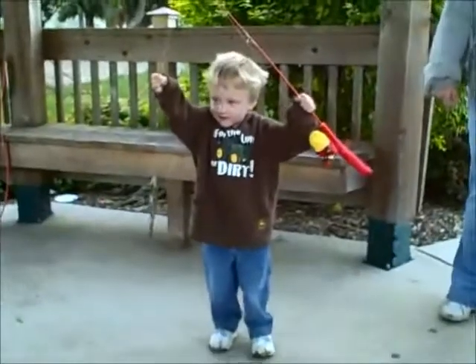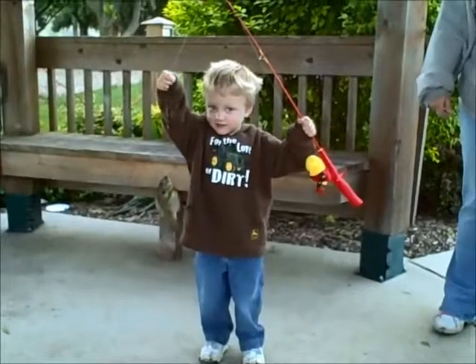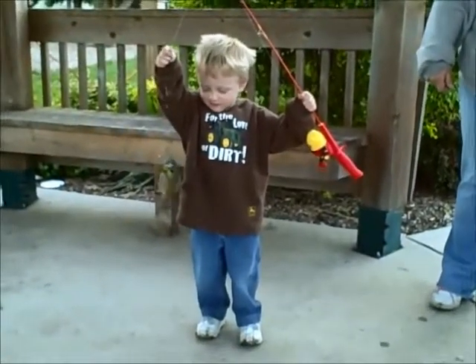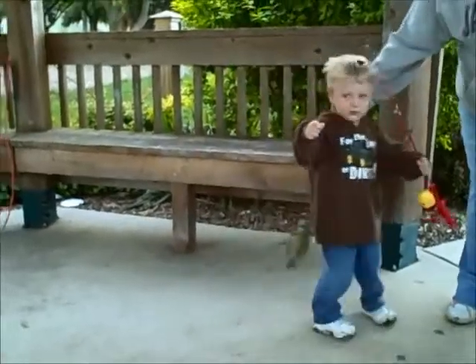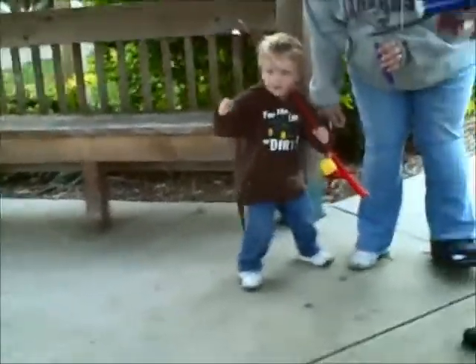Very good, look at you! What a great fish. Thanks for showing it to us. Stand over by Bonnie and I'll take a picture of you. Can you stand by? Want Mommy to go stand by? No, he's had enough.